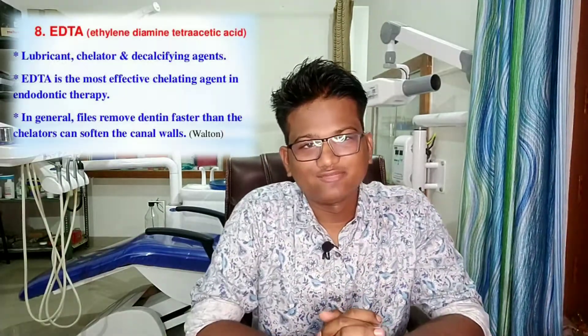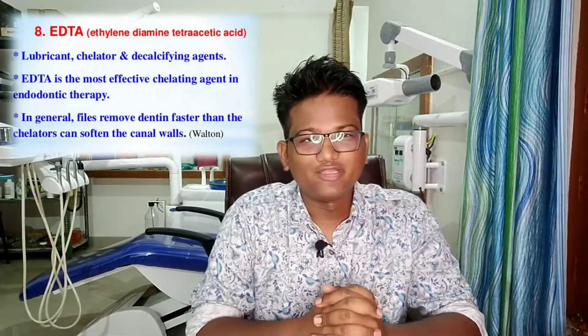EDTA is a very good chelating agent as well as a lubricating agent during root canal treatment. While filing in a root canal, it is highly recommended to use a lubricating agent like EDTA. Manufacturers of NiTi files also recommend the use of EDTA, as it increases the longevity of your files and reduces the chances of file breakage, which can lead to root canal treatment failure.